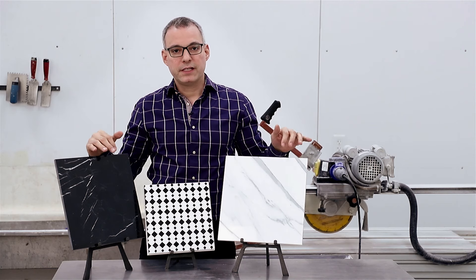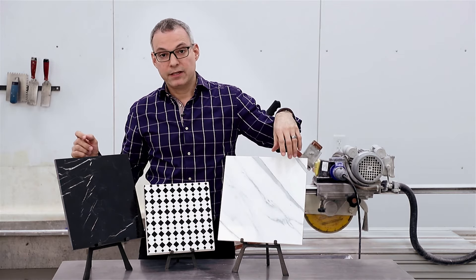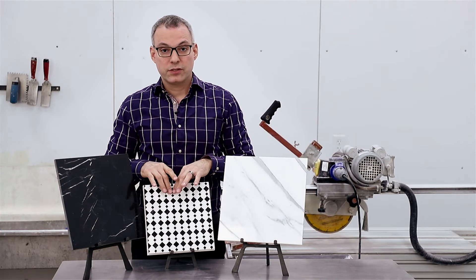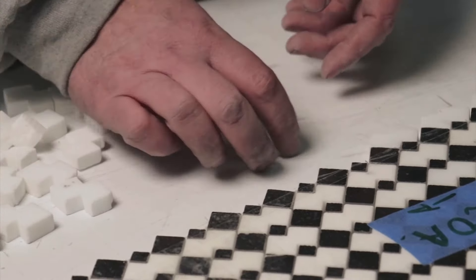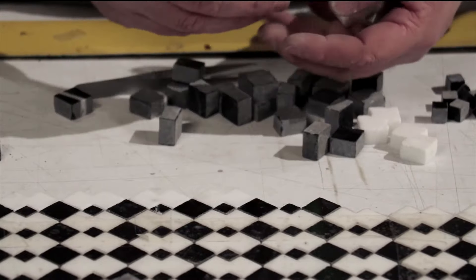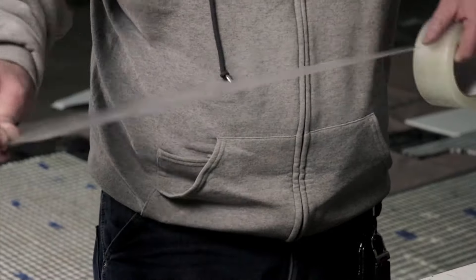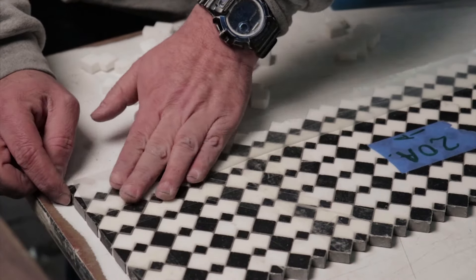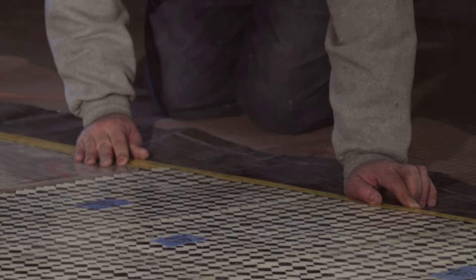In this particular instance, what we wanted to do is we wanted to take the blackest black from the Nero Markina and the whitest white from the Calicotta and incorporate those into the Jordan pattern. The mosaic artist will carefully select the material, cut the individual pieces. They'll be blended together, positioned, and then a piece of clear tape will go across the surface of the material in order to hold the individual pieces together. The contractor in London has sent us a wonderfully accurate template.